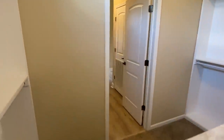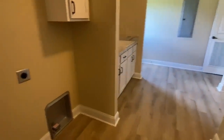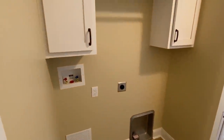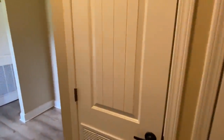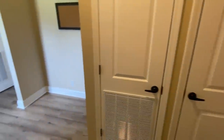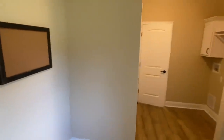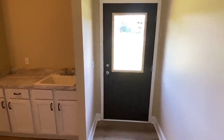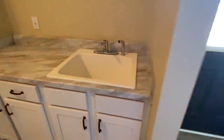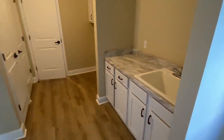I know this tour has been longer than expected, but there's just been so much to see. This will be the last thing — your laundry room. Here's your spot for the washer and dryer, cabinets up top. Behind that door is the furnace, and this door is your water heater. You've got a deep utility sink and some countertop space, plus that back door we saw from the exterior.